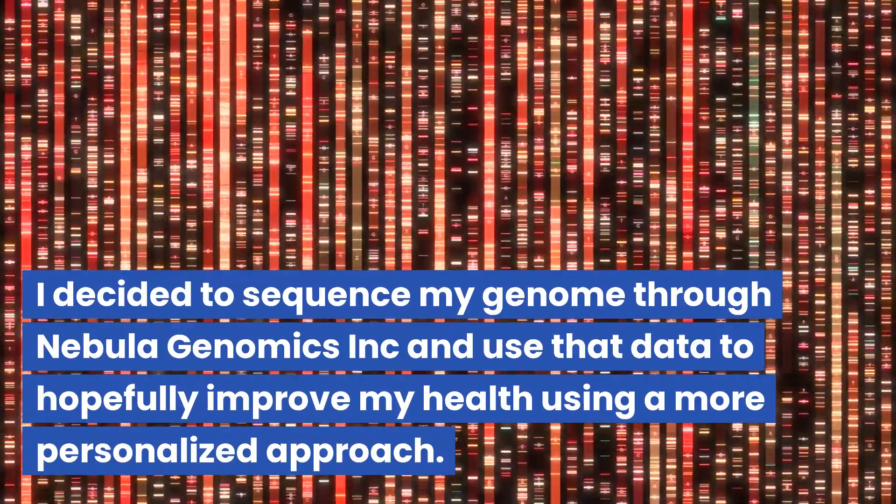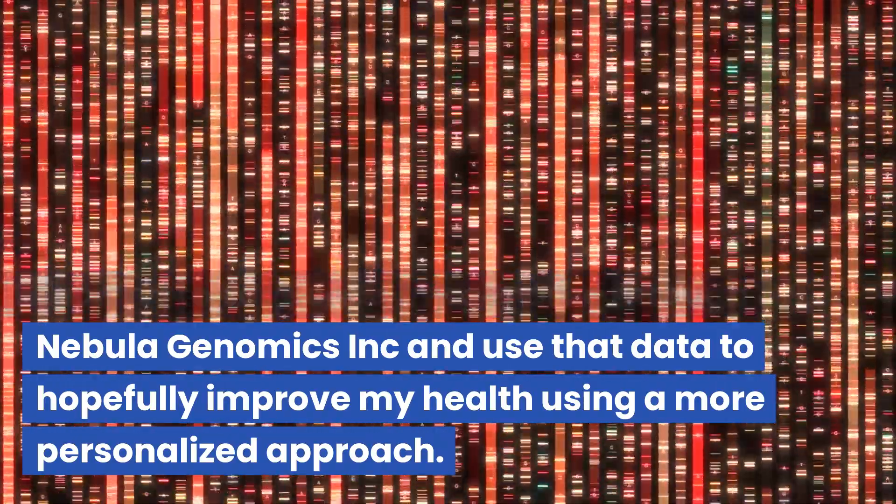I decided to sequence my genome through Nebula Genomics and use that data to hopefully improve my health using a more personalized approach.